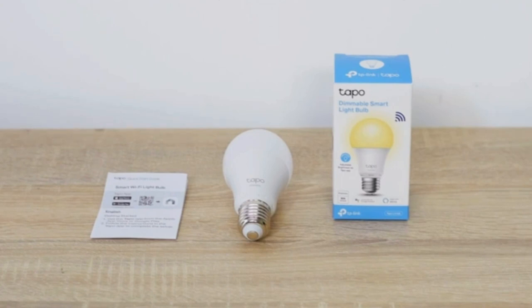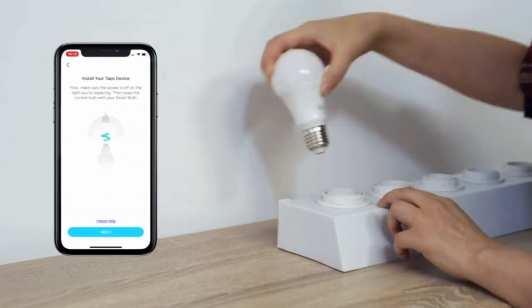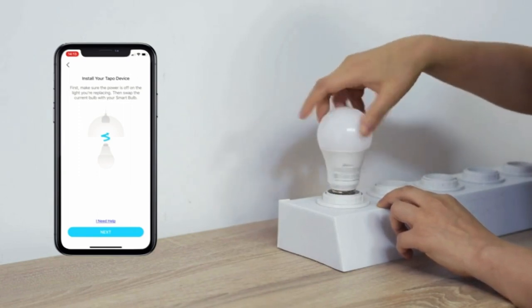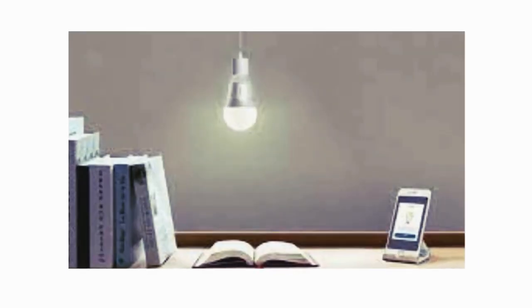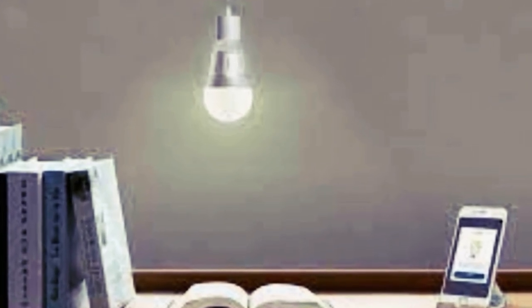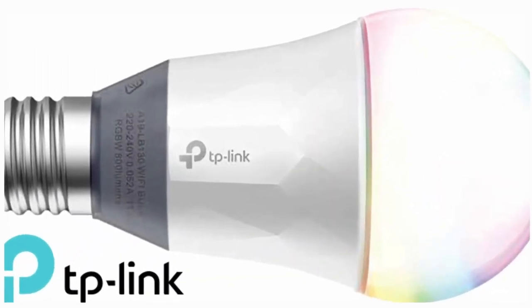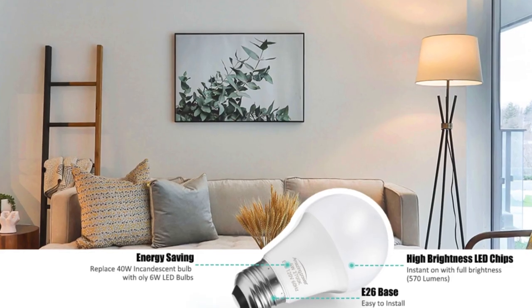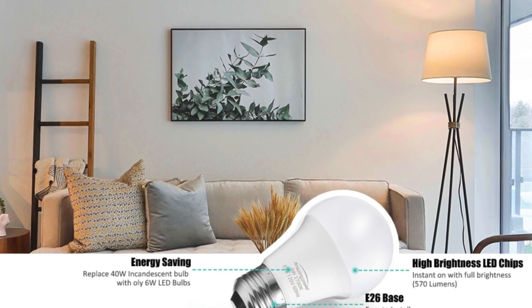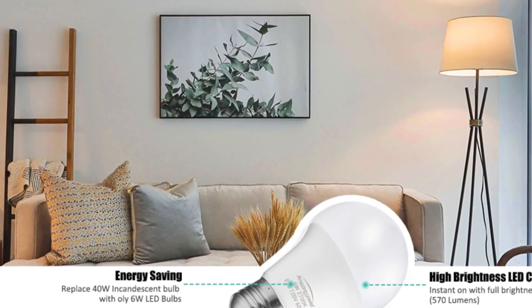Stay in control of your energy consumption with real-time monitoring and historical power consumption insights within the Tappo app. The Tappo smart bulb is not only intelligent but also energy-efficient, using 60% less standby power — just 0.2W — compared to competitors. Customize your experience with scheduling and timer functionalities. Sunrise and sunset modes let your lights adapt automatically to your time zone, making your home truly smart. And that's the Tappo smart bulb — a beacon of intelligence in the world of smart lighting.